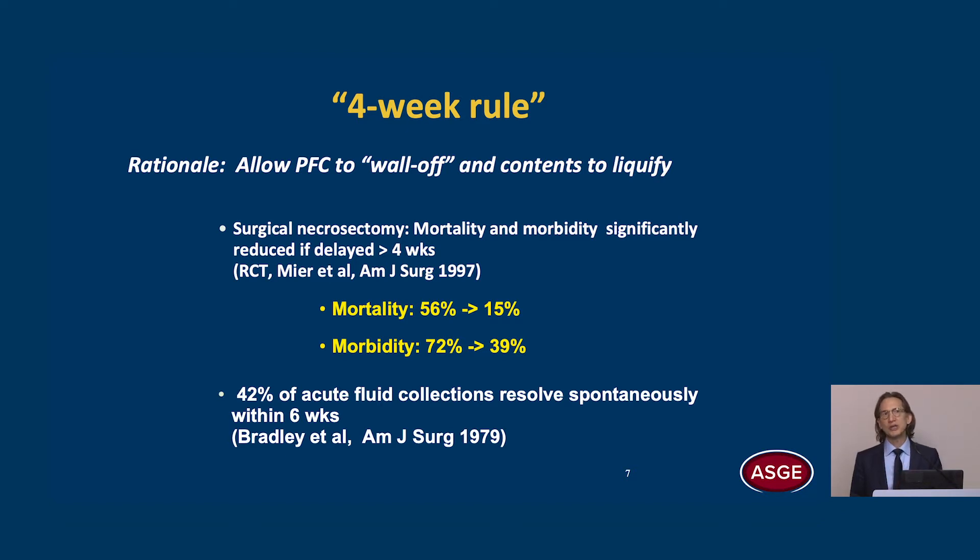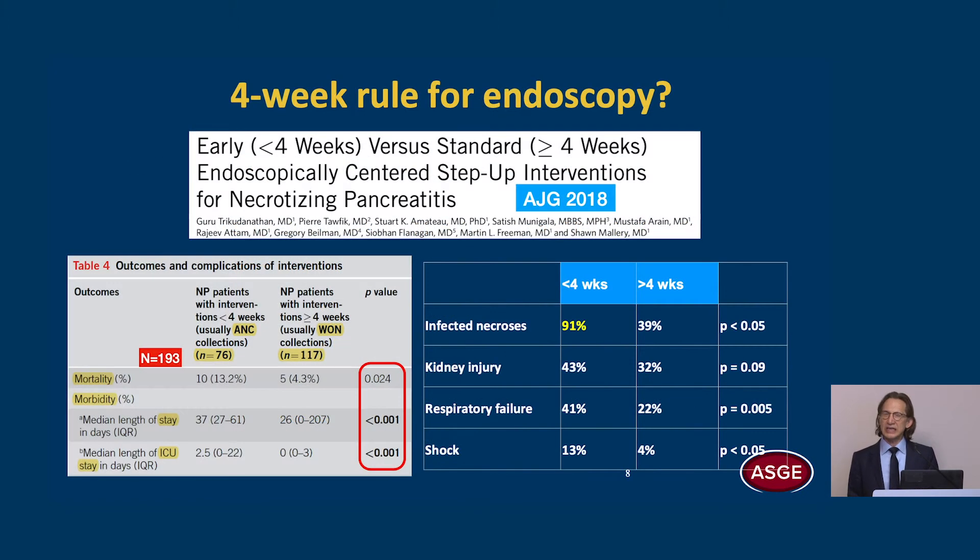Also, 42% of acute fluid collections resolve spontaneously within six weeks. We don't know how many of these actually had necrosis. So the question is, does this four-week rule also apply for endoscopy?